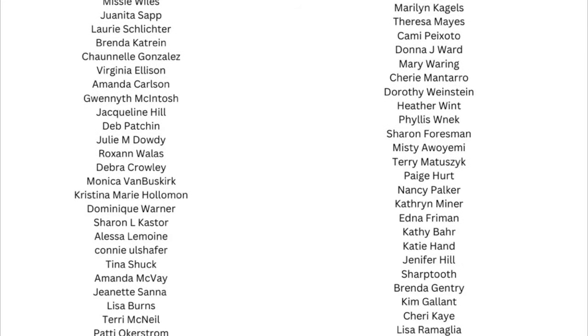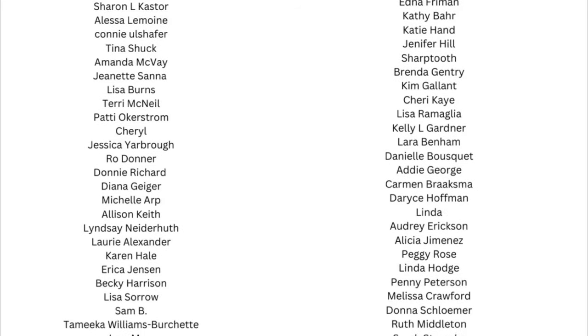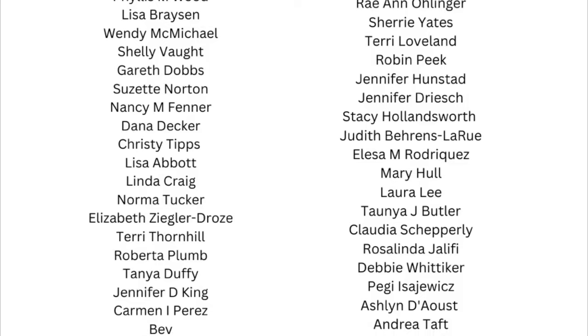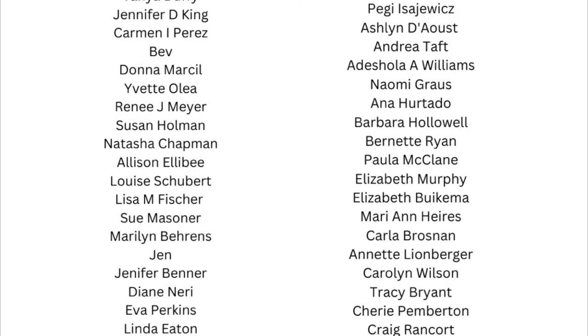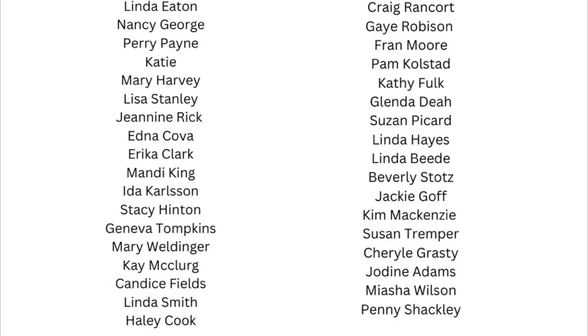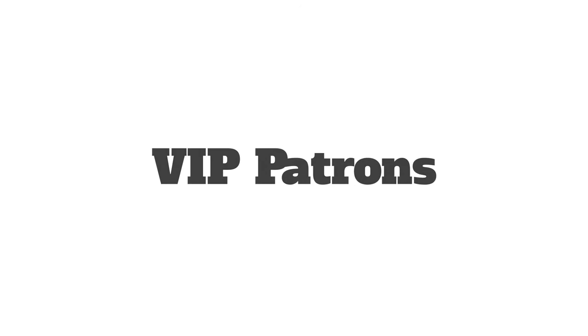Remember to enter to win the giveaway prize for this hop. Make sure you watch each of the videos along the way to get the giveaway phrase and complete the form in the description box at each stop. After the hop ends on October 12th of 2024, the winner will be posted on my community page on the Cards by Kendra YouTube channel.